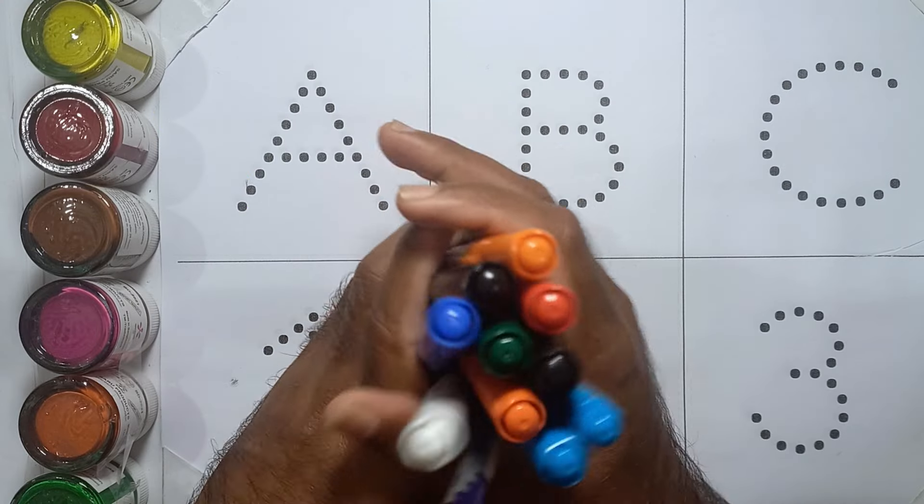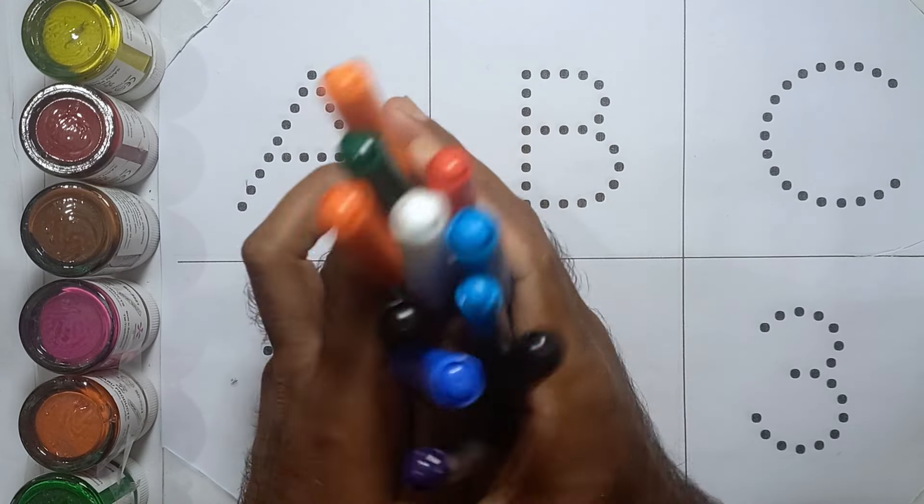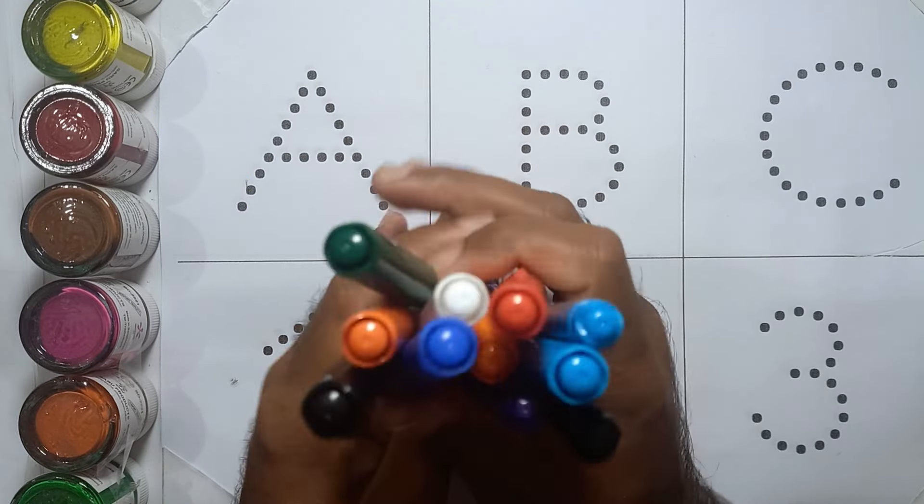Hello kids! Today we'll learn A B C and one two three with your favorite YouTube Kids channel. Let's start!